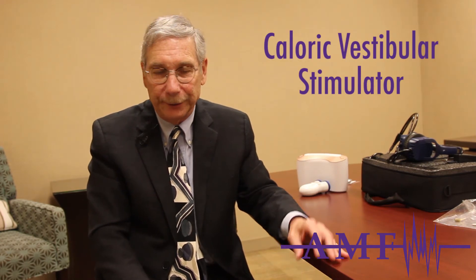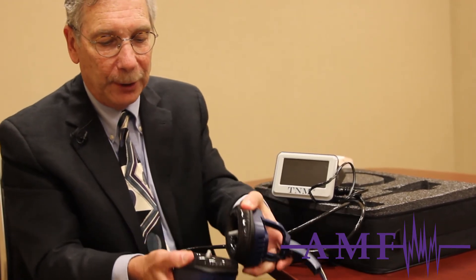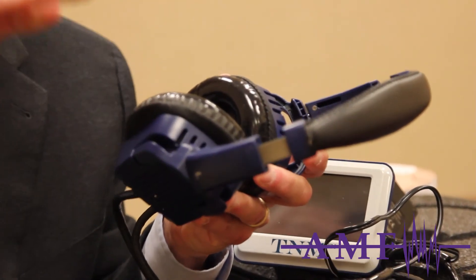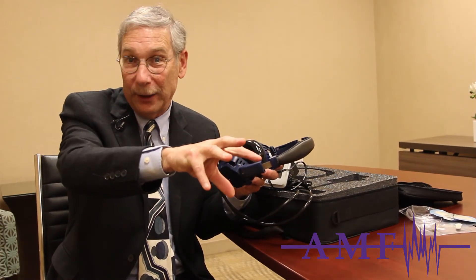The last non-invasive neuromodulation device I'd like to discuss is called a caloric vestibular stimulator, also known as the Scion device. It has a computer system, and the stimulation is delivered via prongs placed in the patient's ear like headphones and turned on. What this device does is heat and cool the vestibular nerve inside the ear, riding the vestibular nerve into the brain to gradually turn down migraine frequency.